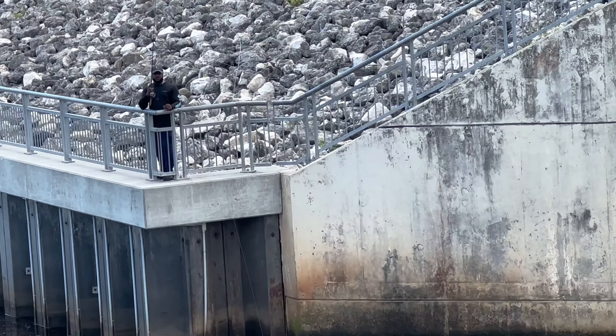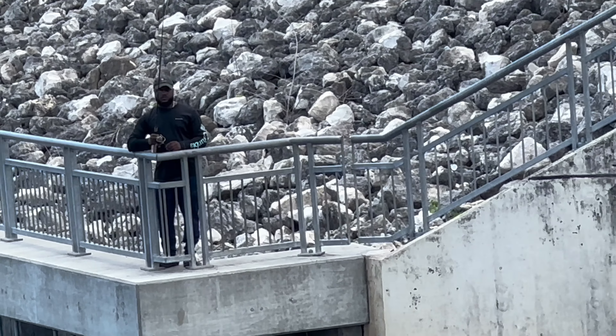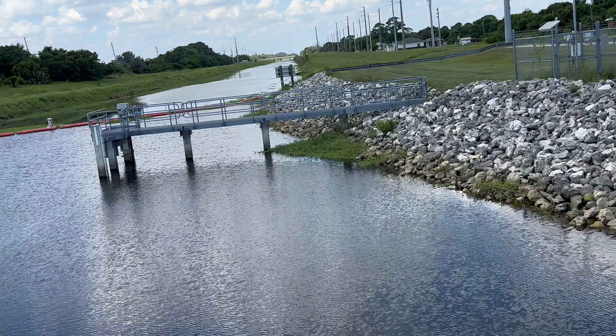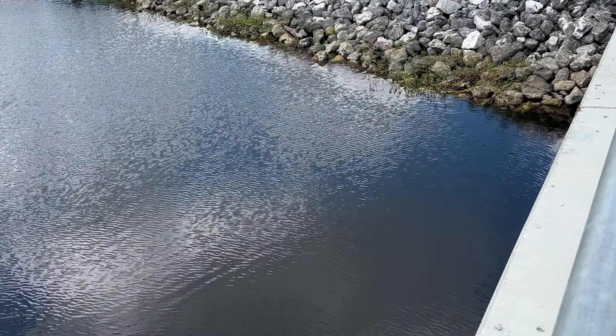These guys kind of seem like they know what they're doing. I think he's going for a big snook if I'm not mistaken. This is beautiful — look, we have a private secret platform right there, a secluded fishing spot. We have a lot of rocks, a lot of structure.